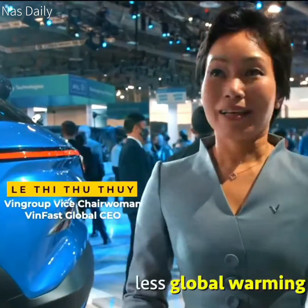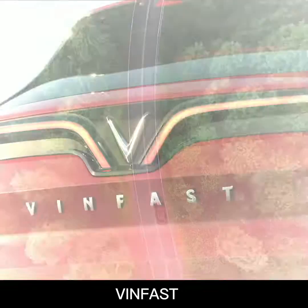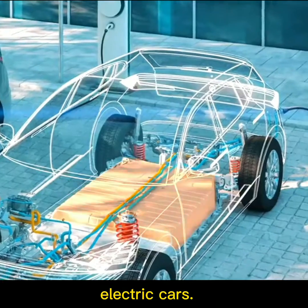No more ignition. Less global warming. No more noise. Greener planet. Greener future for our children. VinFast is committed to making the best quality electric cars.